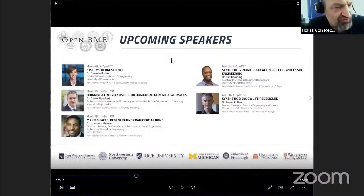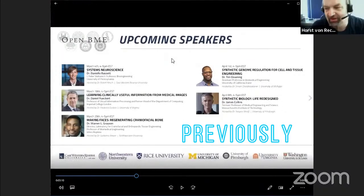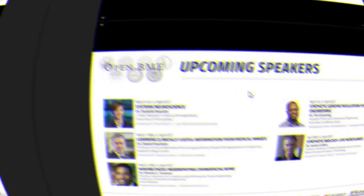I'd like to welcome everyone. My name is Horst von Rakem. I'm a professor of biomedical engineering at Case Western Reserve University, and it's my honor and privilege to introduce you to the Open BME seminar series.